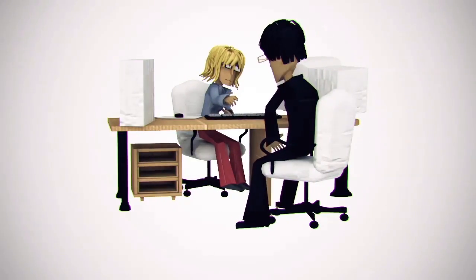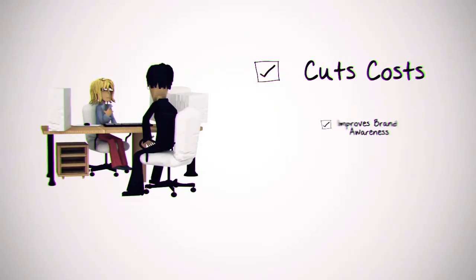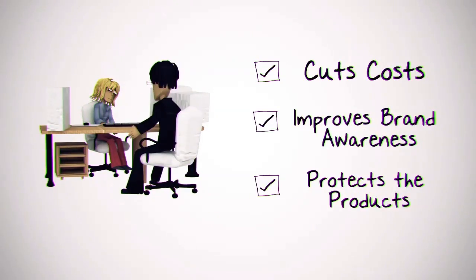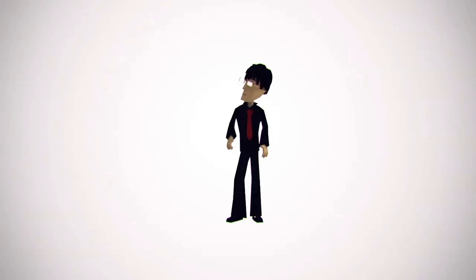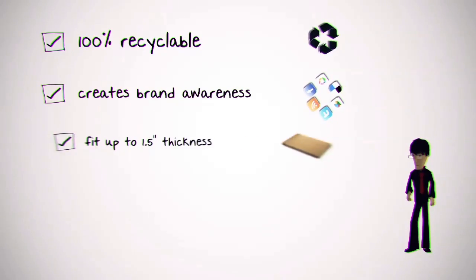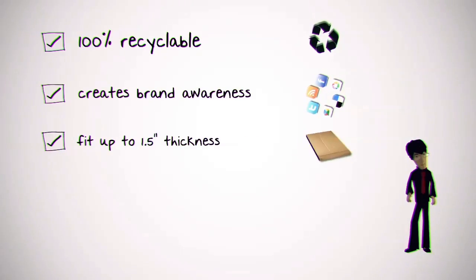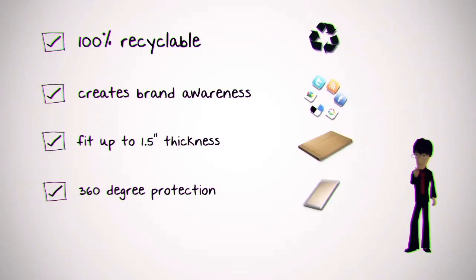Charlie is in a real predicament. The senior execs at the company have presented Charlie with a challenge to find a packaging solution that cuts costs, improves brand awareness and most importantly protects the product. Charlie is on a mission to find a mailer that is 100% recyclable, creates brand awareness, has the ability to fit up to one and a half inch thickness of flat products and offers 360 degree protection. He will also need to accommodate multiple sizes in one mailer.